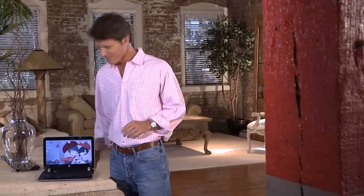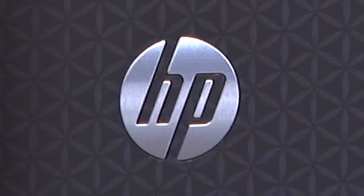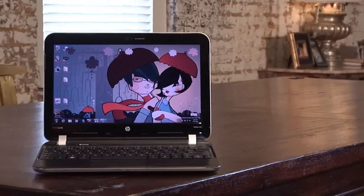I have a great new notebook to show you. It's the HP Pavilion DM1 and it's designed to give you the portability of a netbook but with the power of a notebook PC. It'll stay with you all day with up to 10 hours of battery life and it's light enough and thin enough that you'll barely notice it in your backpack or bag.